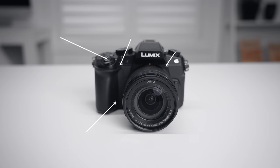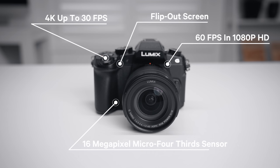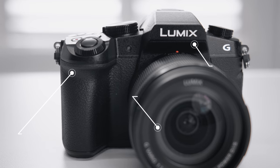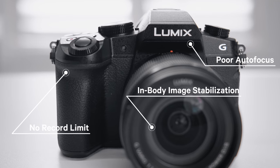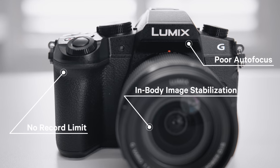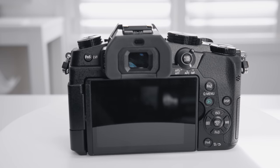Let's run through the specs of the G85. For frame rates, it can shoot 4K up to 30 frames per second, and up to 60 frames per second in 1080p. It's got a 16-megapixel micro four-thirds sensor, a flip-out screen, no record limit, and outstanding in-body image stabilization, but poor autofocus for video. Of the three cameras in this video, the G85 by far has the best image stabilization, because Panasonic's IBIS is really just the best there is amongst the major manufacturers.